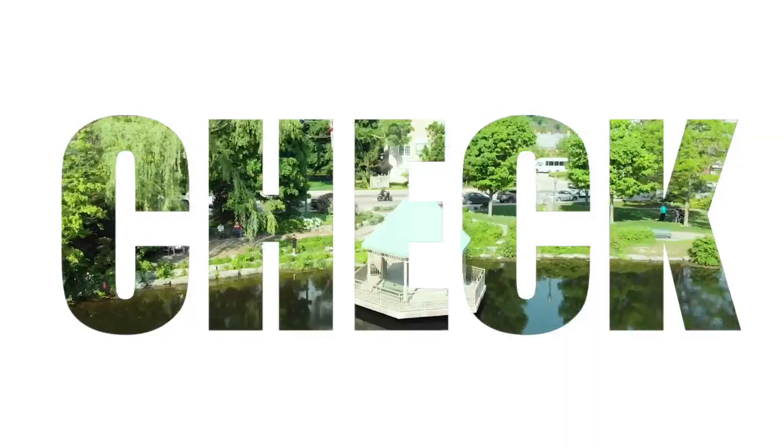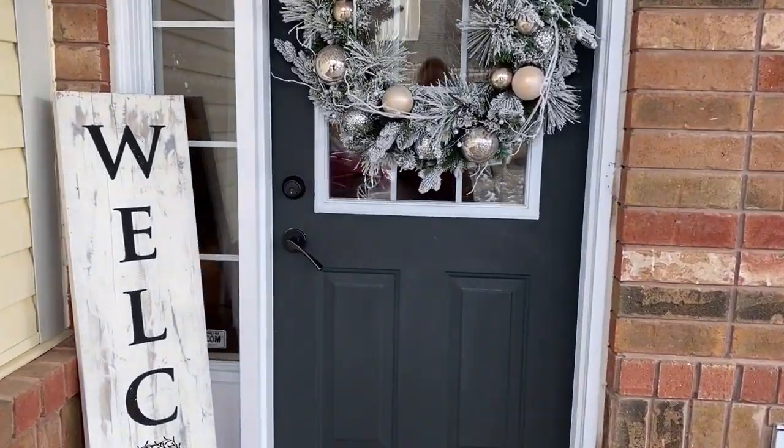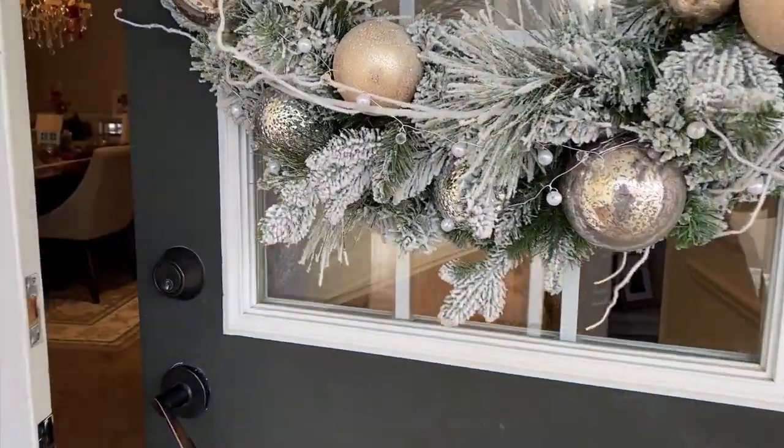This week on Check It Out Milton, we are giving you a little bit of holiday decor inspiration. This week I was lucky enough to be invited into two Milton families' homes to see how they decorate for Christmas. I hope that you're going to be able to get some inspiration from these two beautiful homes.